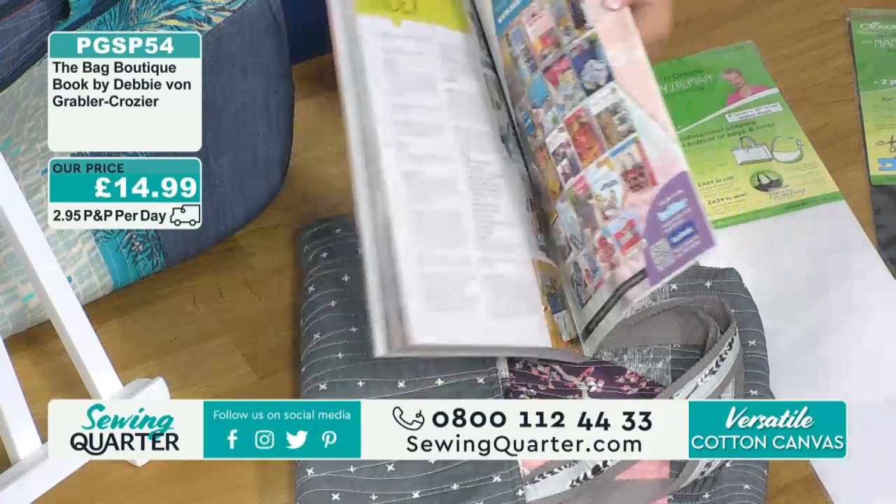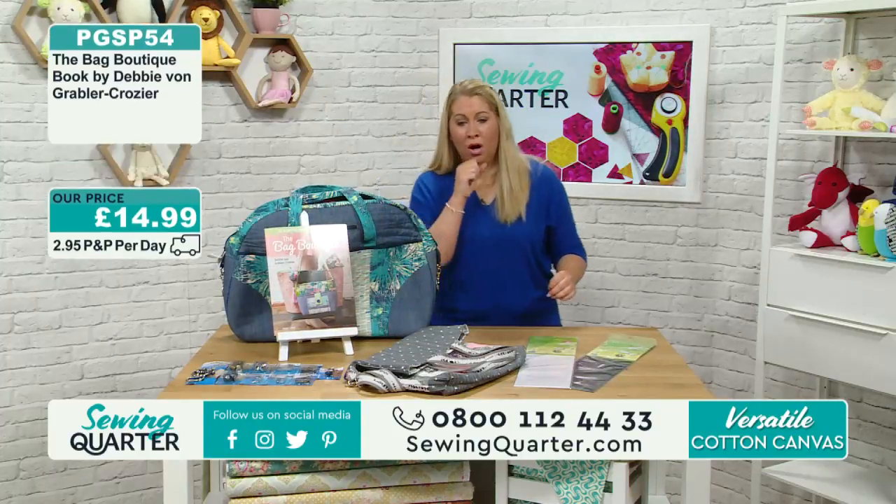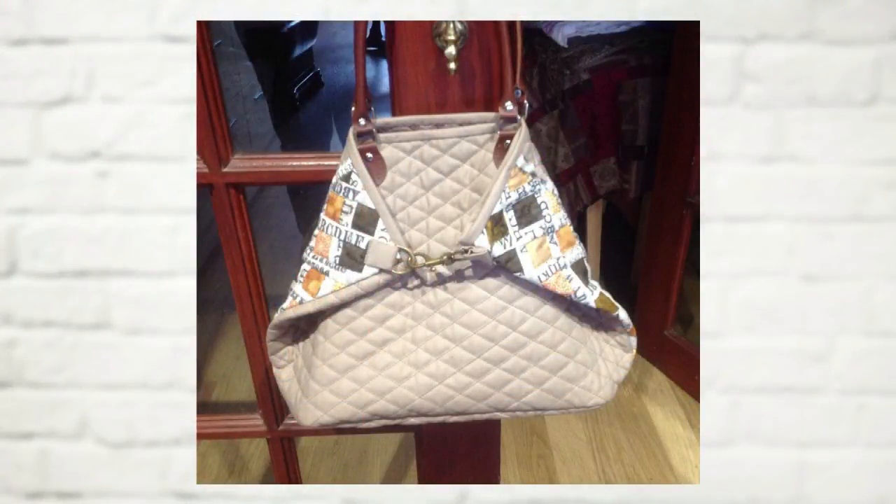We've got some pictures in from customers. This is Elizabeth - she loves the Sewing Quarter. She bought the beige canvas a while ago and made this bag for her stepdaughter's birthday - that is amazing! She's also got PU leather from us and is going to make another project with it. Send them in and let us know how you get on.